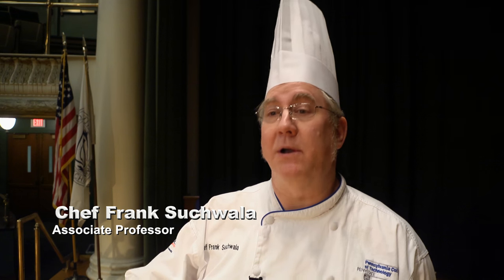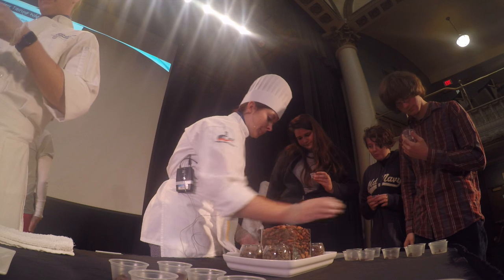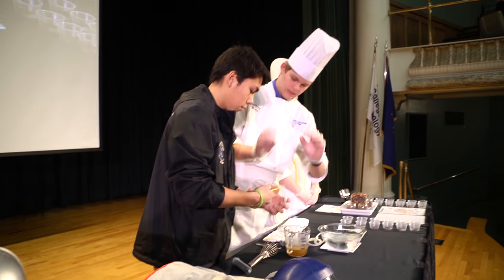We want to learn about spherification, liquid nitrogen and different food products, and how to use that in avant-garde cuisine. They chose very out-of-the-box ideas to show kids from high school, which I liked because I think a lot of us got it.